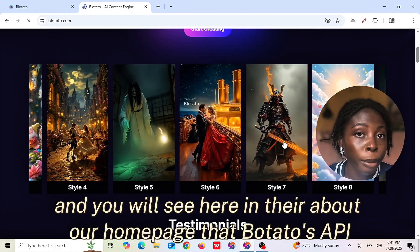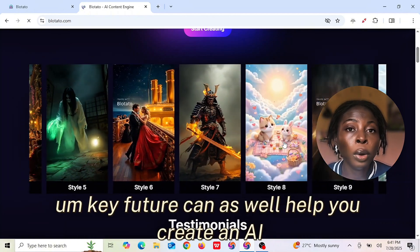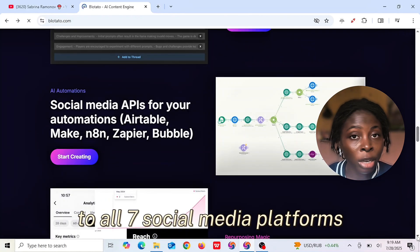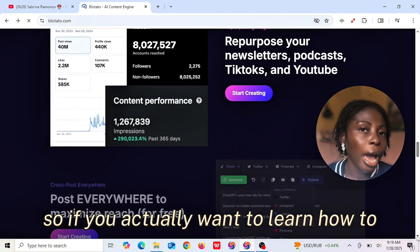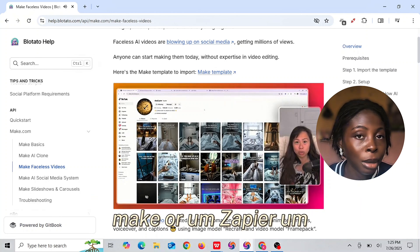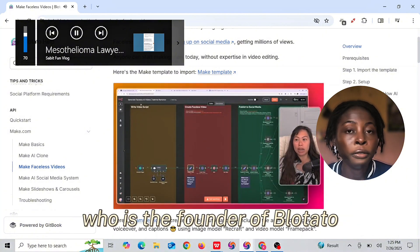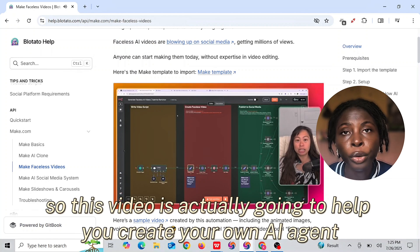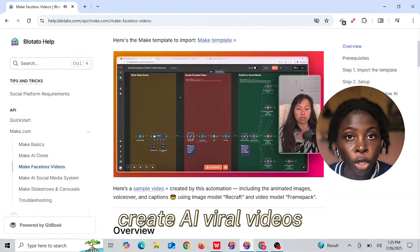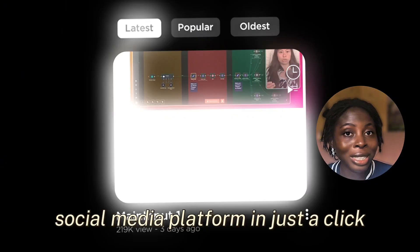Blotato's API Key feature can also help you create an AI agent that will automate posting for you to all seven social media platforms. If you want to learn how to create your own AI agents using N8N or Zapier, I recommend you watch the tutorial video by Sabrina, who is the founder of Blotato. This video will help you create your own AI agent that will not only create AI viral videos, but will also post them to all seven social media platforms in just a click.